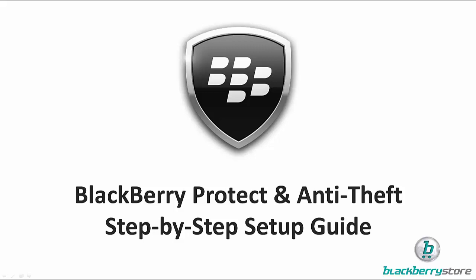Hi, welcome back to BlackBerry Store. Today I'd like to take you on a step-by-step simple guide to setting up BlackBerry Protect and also to talk about the new anti-theft option which has been included in the latest update.